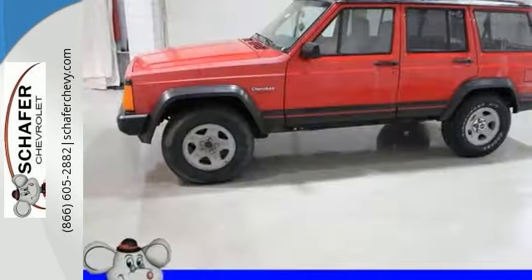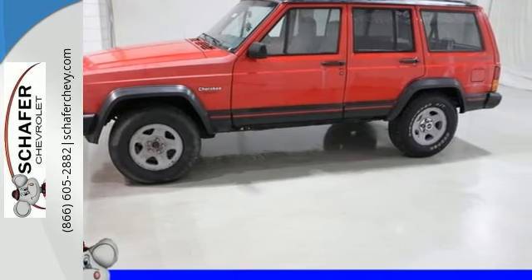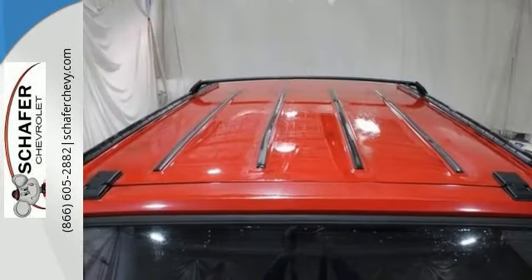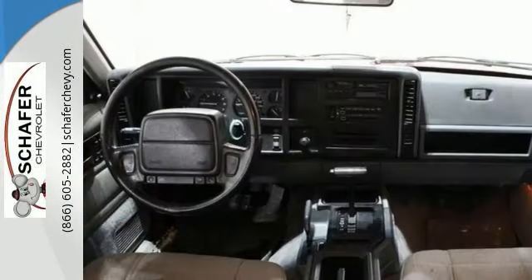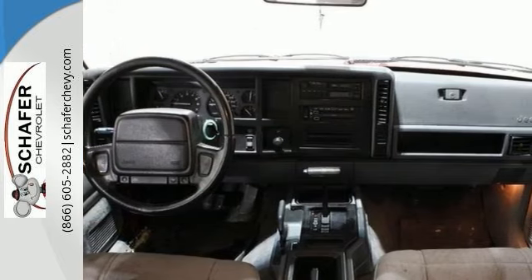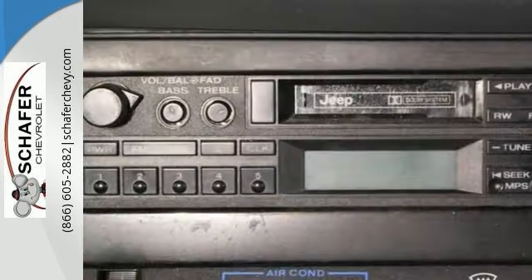The Sport utility is in overall good condition for its age and is priced accordingly. The clean and spacious interior is all cloth with dual zone climate controls, four-wheel drive, and plenty of space for family and friends.